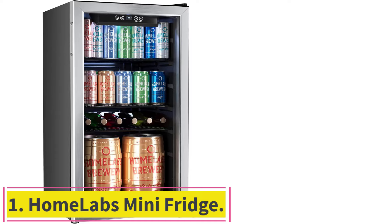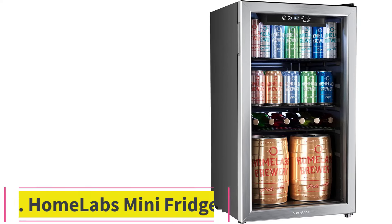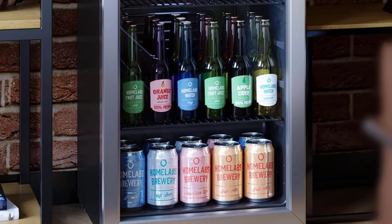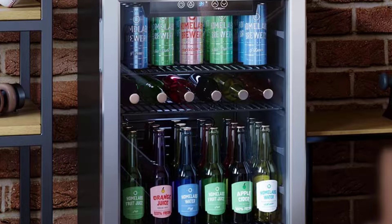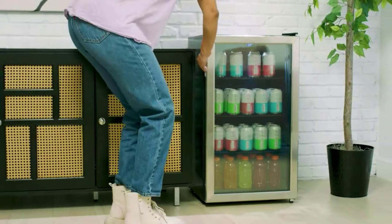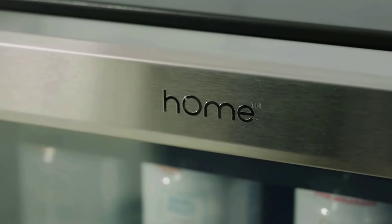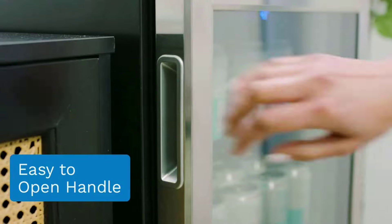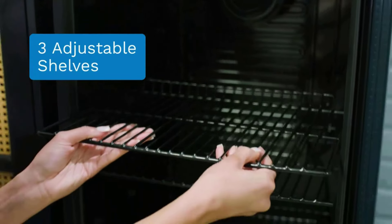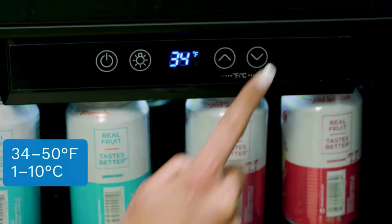Starting at number 1: the HomeLabs Mini Fridge. Great for small offices, dorm rooms, and apartment settings, the HomeLabs Mini, around $280, leverages an efficient and super-quiet convection fan designed to circulate air evenly throughout its interior, maintaining a consistent internal temperature of 34 degrees Fahrenheit. This 3.2 cubic feet freestanding beverage refrigerator features a reinforced and insulated clear glass front door, secured by a matte silver stainless steel frame.